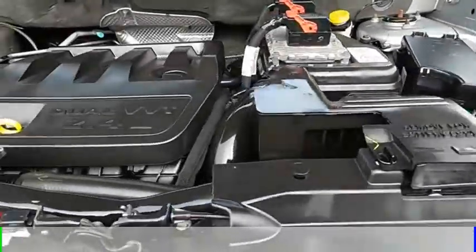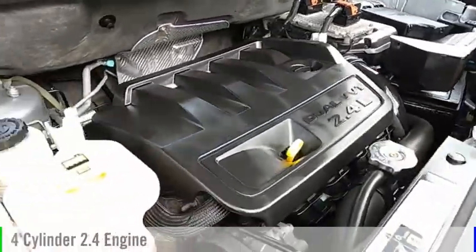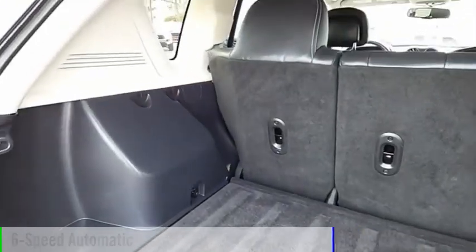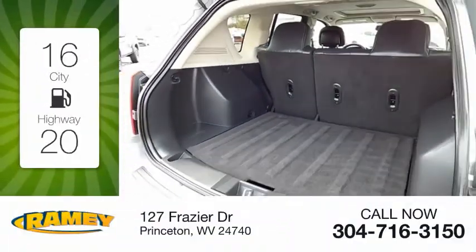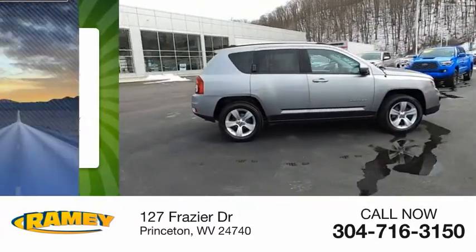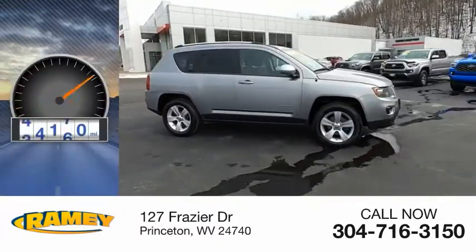This vehicle is powered by a four-wheel drive, four-cylinder, 2.4-liter engine, and comes with a six-speed automatic transmission. Great fuel efficiency saves you money by requiring fewer trips to the gas station. This vehicle has less than 100,000 miles.